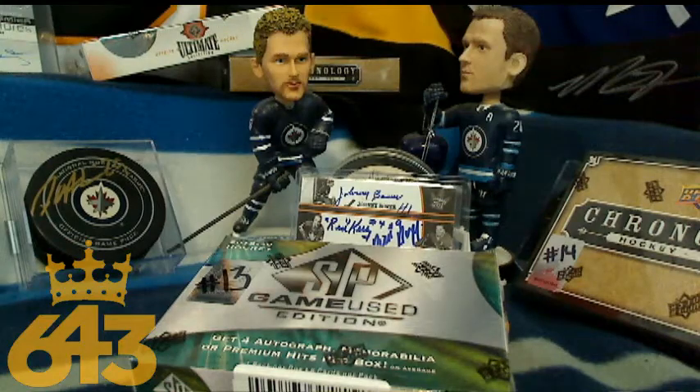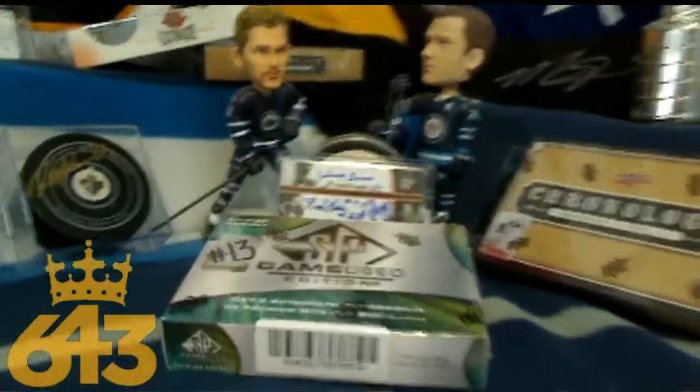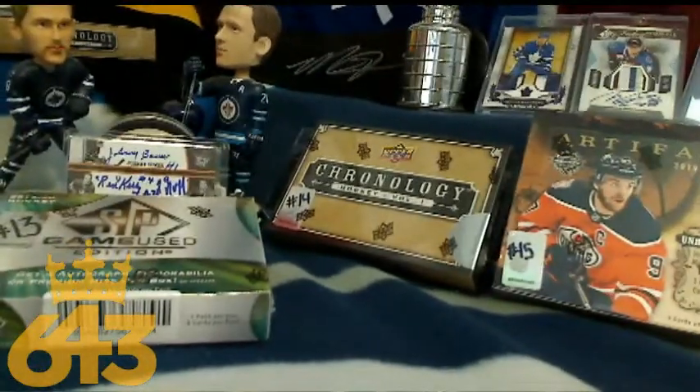Hey everyone, this is Tyler from 643boxbreaks.com, bringing you a triple box break of SP Game Used, Artifacts, and Chronology.